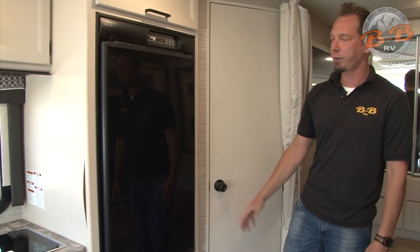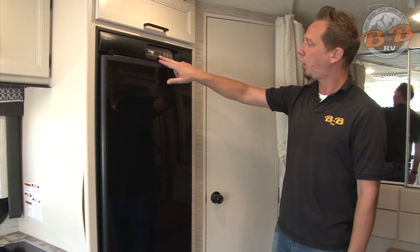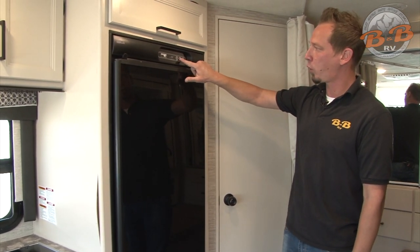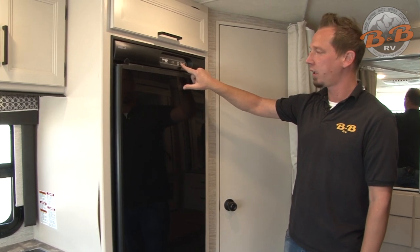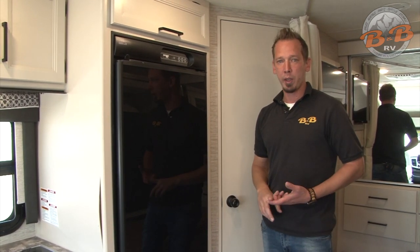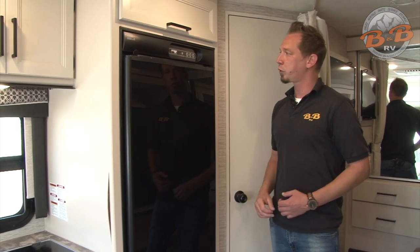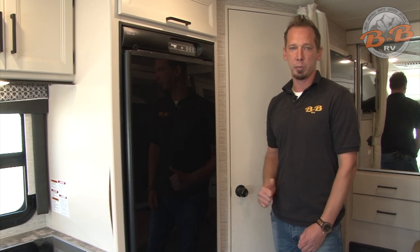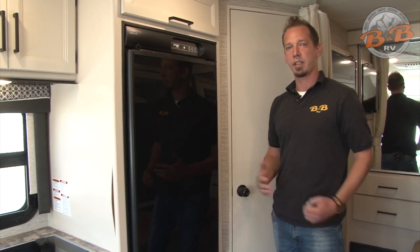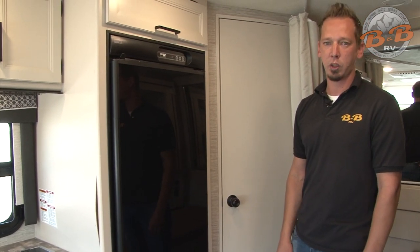Stepping over to the kitchen area, we have your refrigerator-freezer combo. We recommend keeping that in auto mode — hit the mode button until auto is illuminated. On auto, while you're driving it runs off propane; if you kick on your generator it'll automatically switch over to that power source, preserving your propane; same when you plug in. Once you've disconnected, it'll automatically switch back to propane, making sure the refrigerator stays cold the entire time.